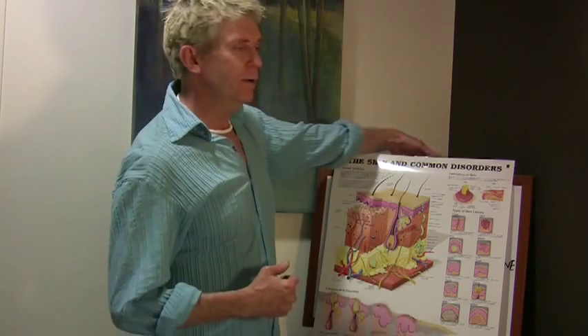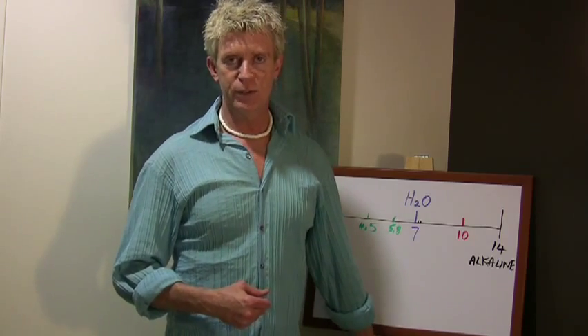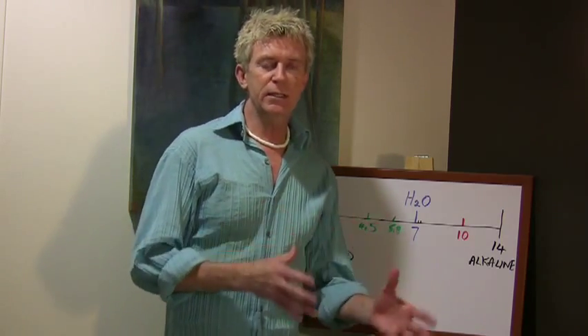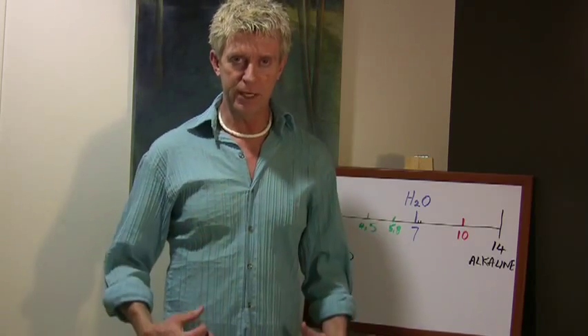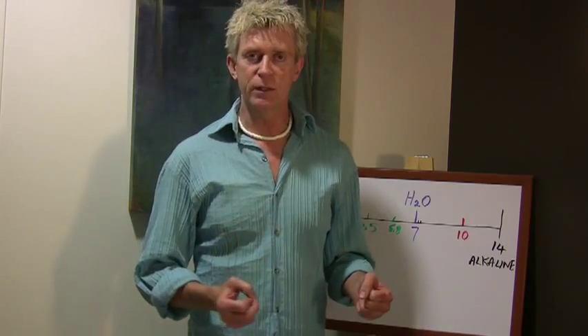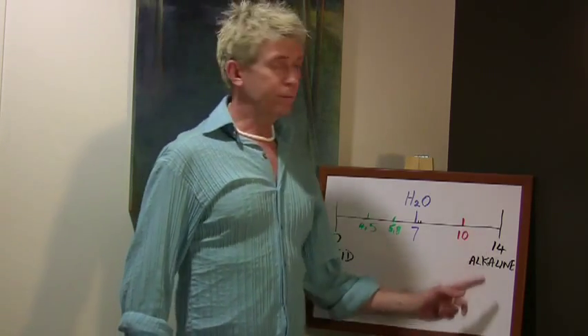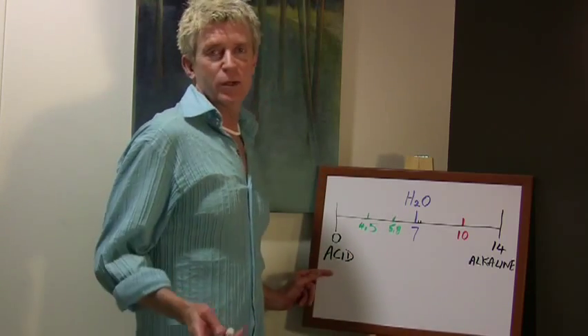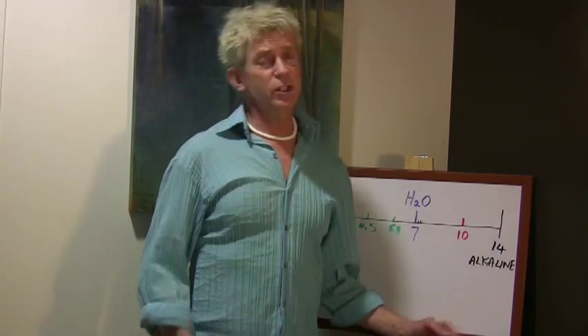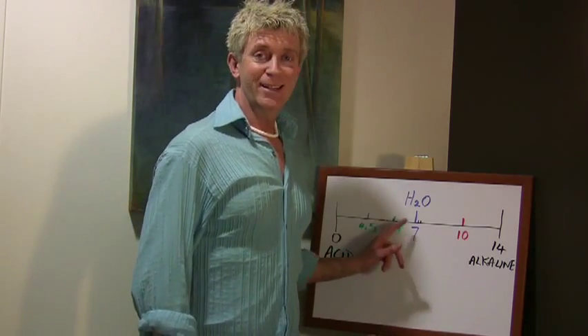It's the only skin you'll ever have, so I recommend that you really take care of it as much as possible by treating it right and getting it properly balanced. The other important aspect of skin care relates to the pH balance of your skin. pH relates to acidity and alkalinity. Every aspect of your body is pH balanced, and your basic pH scale goes from 0, which is acidic, up to 14, which is alkaline. Water is your midpoint at 7.